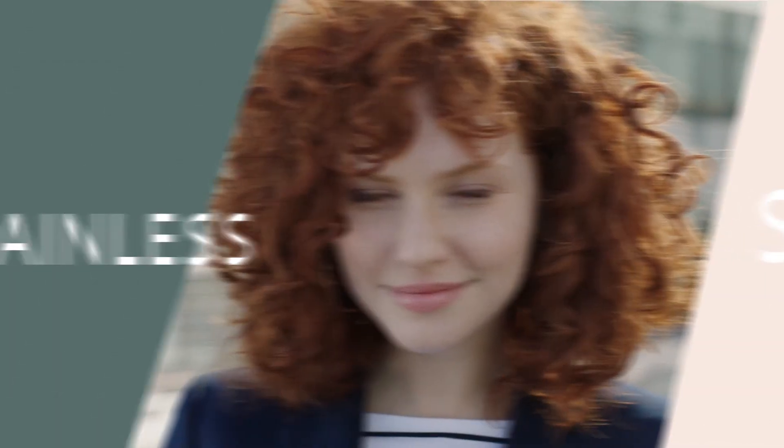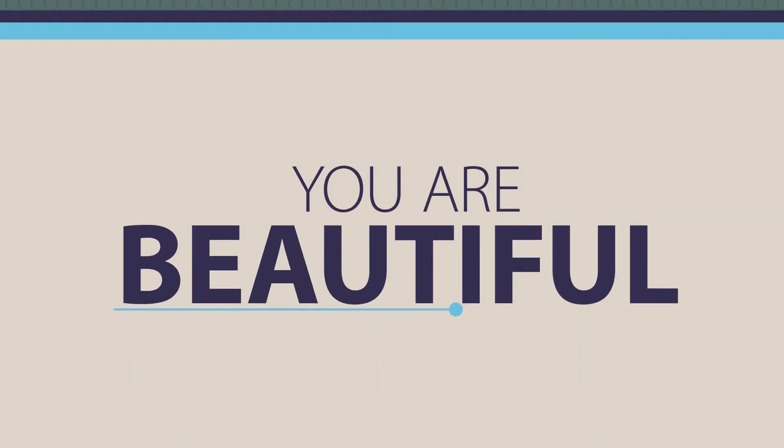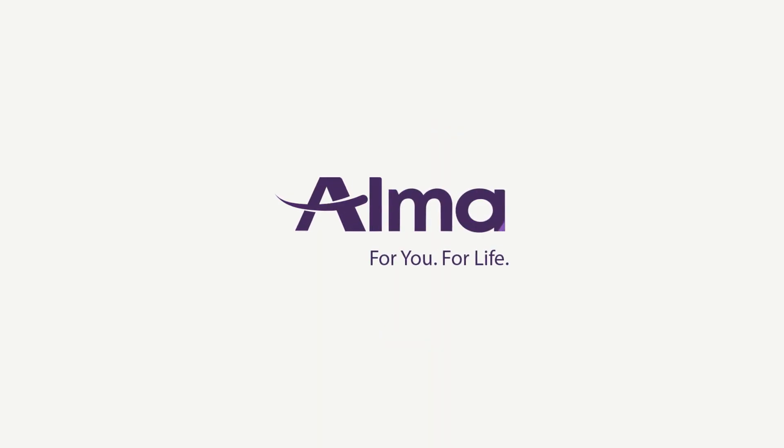This treatment is safe, painless, and suitable for all skin types. So you don't just feel beautiful — you are beautiful.